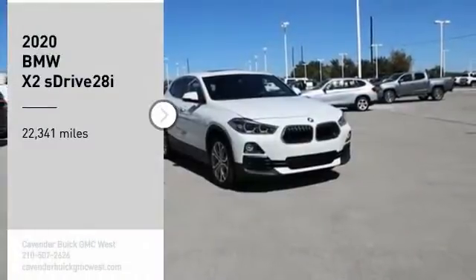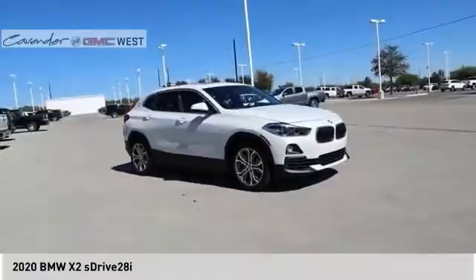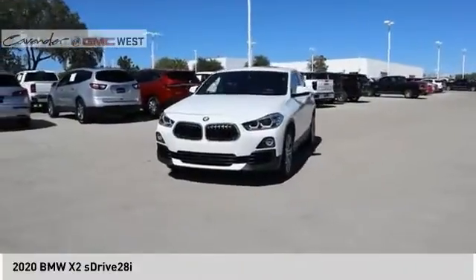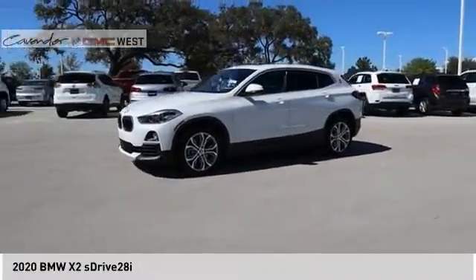Looking for the right vehicle? Check out the 2020 X2. The BMW X2 is an absolute gem in the luxury compact SUV segment. The sporty look and long list of high-end features are sure to get your attention.